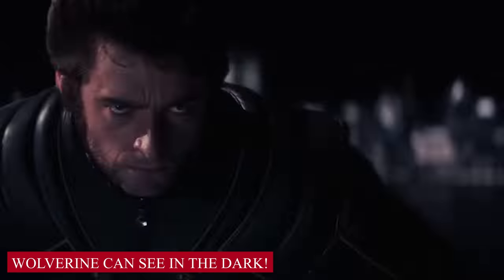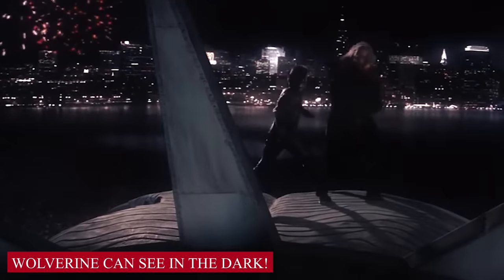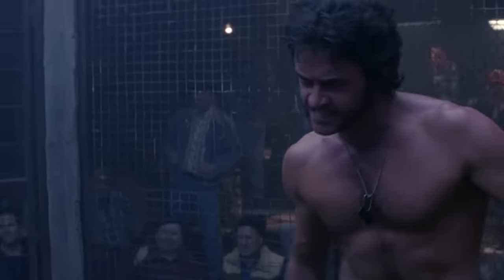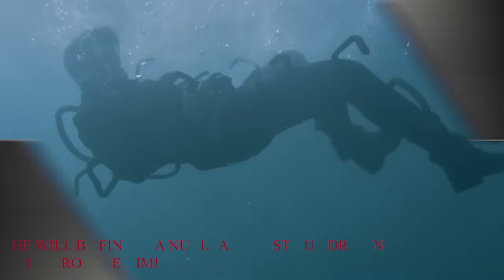Wolverine can see in the dark. With a heightened sense of hearing and smell he can anticipate his opponents' movements, resembling his animal-like instincts, and he may well have night vision like wolves. This gives him a distinct advantage during hand-to-hand combat as he can manage fighting even in complete darkness.